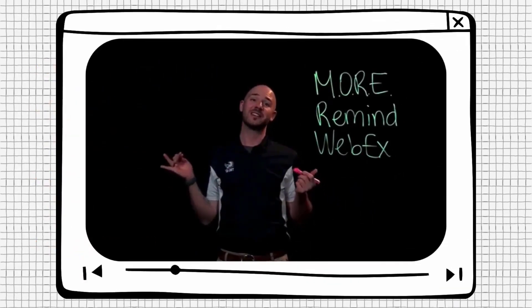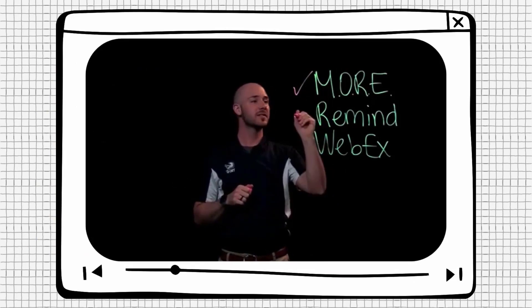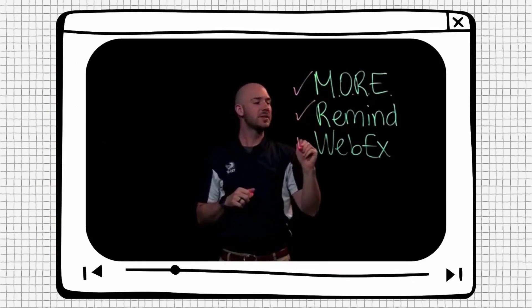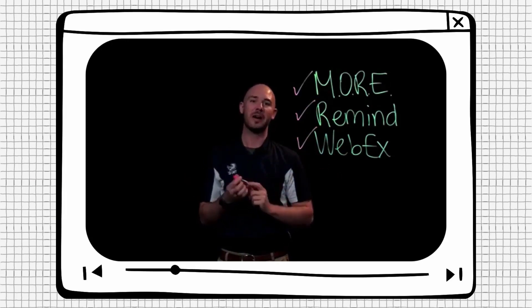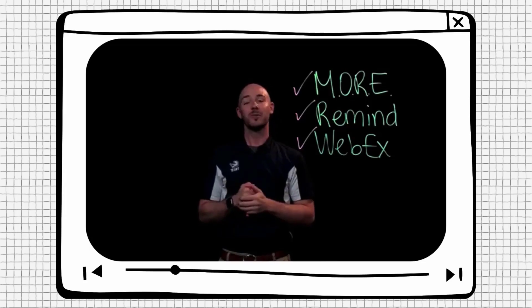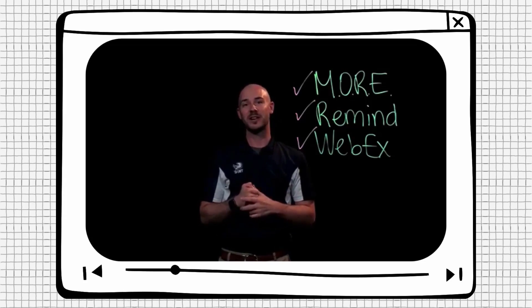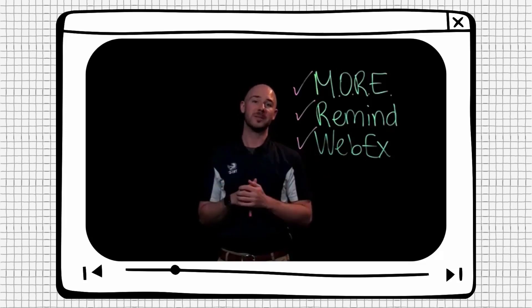We just covered a lot in that short video. We talked about the My Online Readiness Experience, we talked about Remind, and we talked about the various ways that you can use WebEx. Thank you so much for tuning into this video about online tips and tricks to help you be successful as a student. We're so excited that you've decided to join us here at Tri-C for your studies. Best of luck to you in your educational journey as you move forward, and stay tuned for more videos about tips and tricks for being a successful online learner.